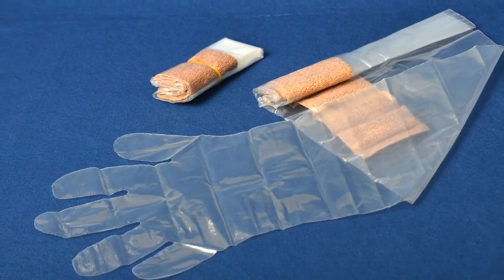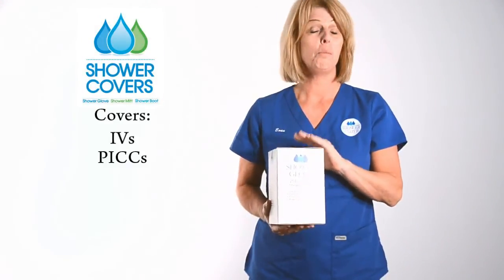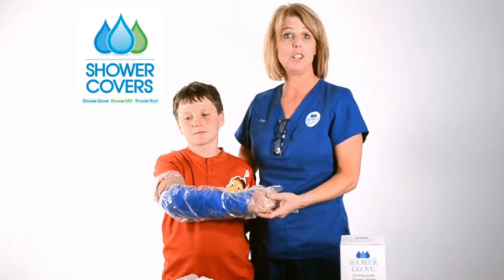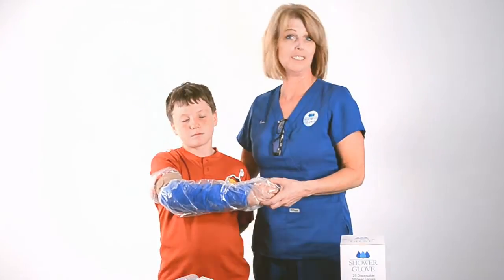It's been hospital approved and tested. It also covers IV sites, PICC sites, wounds, and casts. The Shower Glove can also be used for home and can be used for children as well as adults.